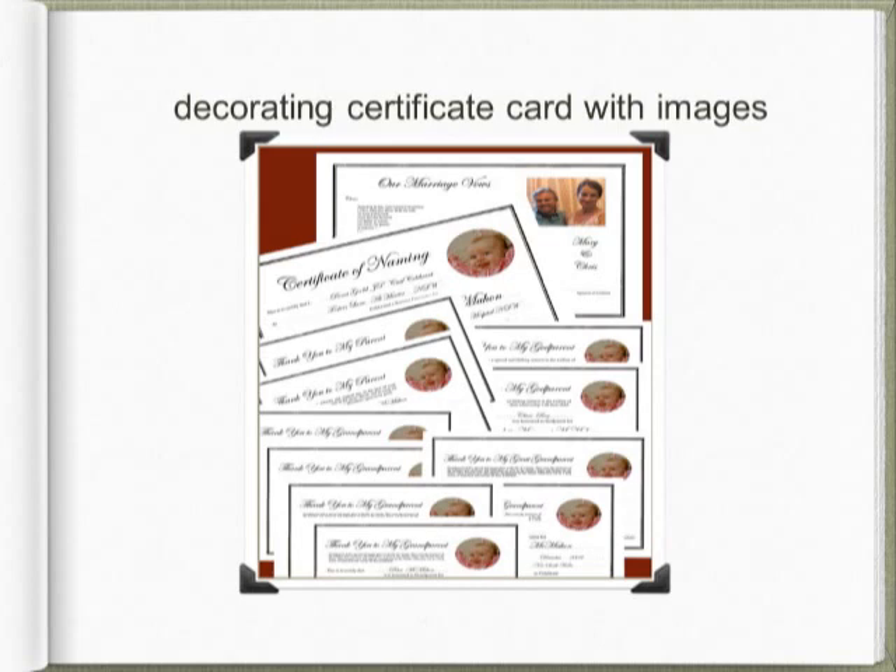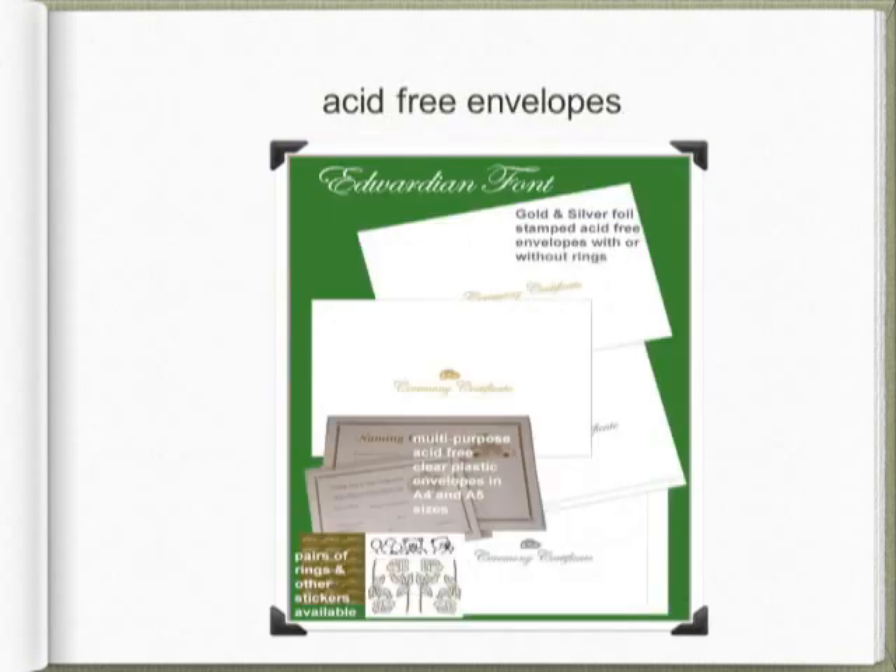Glossy white or maroon and gold stamped paper certificate holders are perfect for presentation purposes. Acid-free envelopes are a great way to help preserve certificates. The CCN shop has white envelopes stamped with the words 'ceremony certificate' in gold or silver, with or without a pair of wedding rings. These C4 size envelopes will easily fit a certificate and a presentation copy of the ceremony. CCN also stocks acid-free plastic clear envelopes in both A4 and A5 size — wonderful for presentation, as you can easily see who they are for and keep the certificates clean.